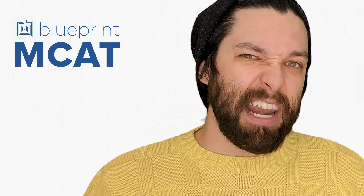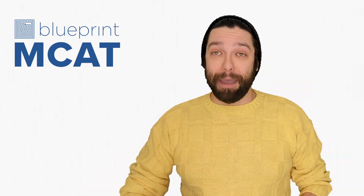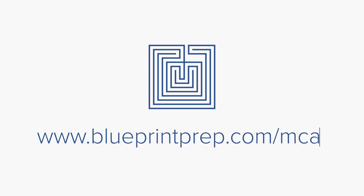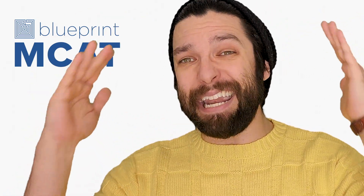We know that giving away 8-ish hours of the most realistic MCAT prep is crazy, but that's how we like it. Go check out our free account at blueprintprep.com/MCAT now. What are you waiting for? Get it — it's free.